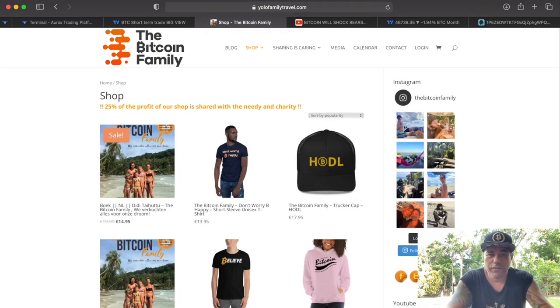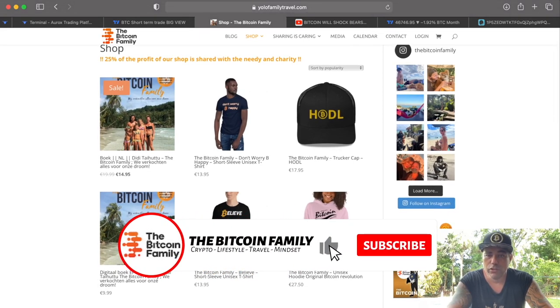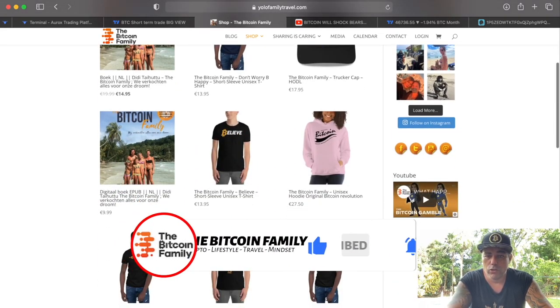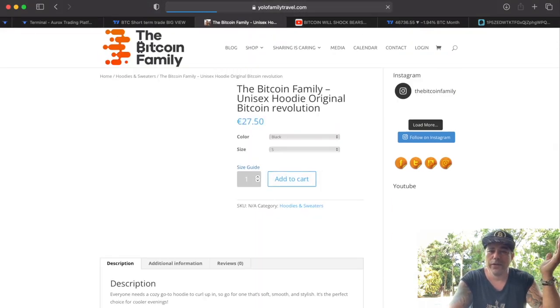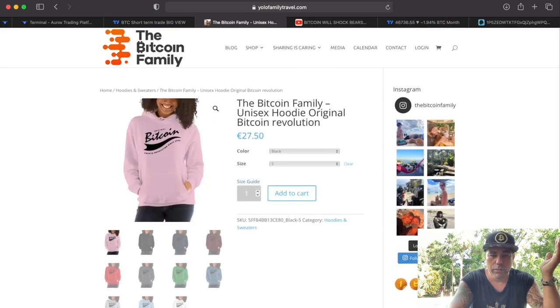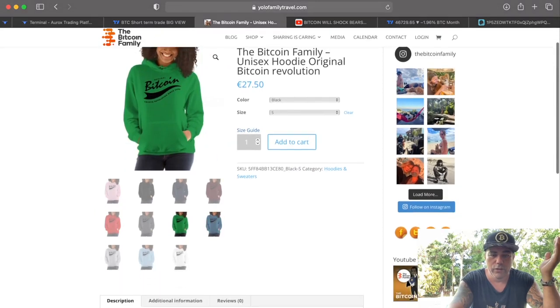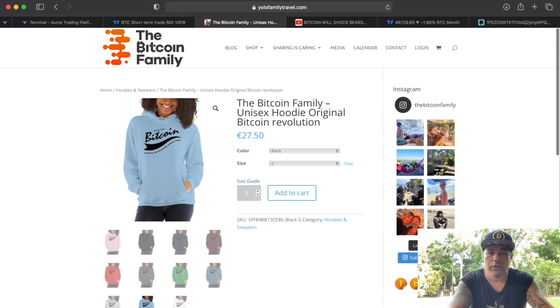It's almost Christmas — if you want to buy something for your wife, go to yolofamilytravel.com. In the shop we sell all kinds of cool Bitcoin stuff: the 'Don't Worry Be Happy' t-shirt, the hotel cap, the 'Believe' t-shirt, and a really cool Bitcoin hoodie. Available in pink, black, red, green, blue, and light blue — special price 27 euros, about 30 dollars.